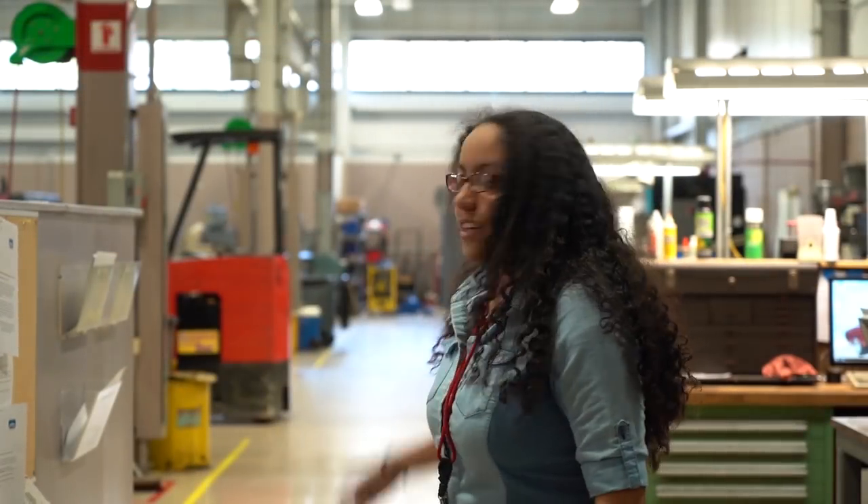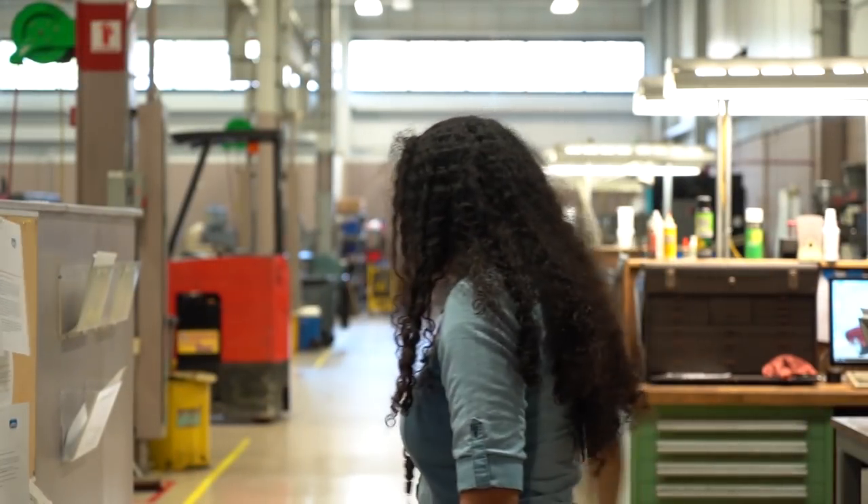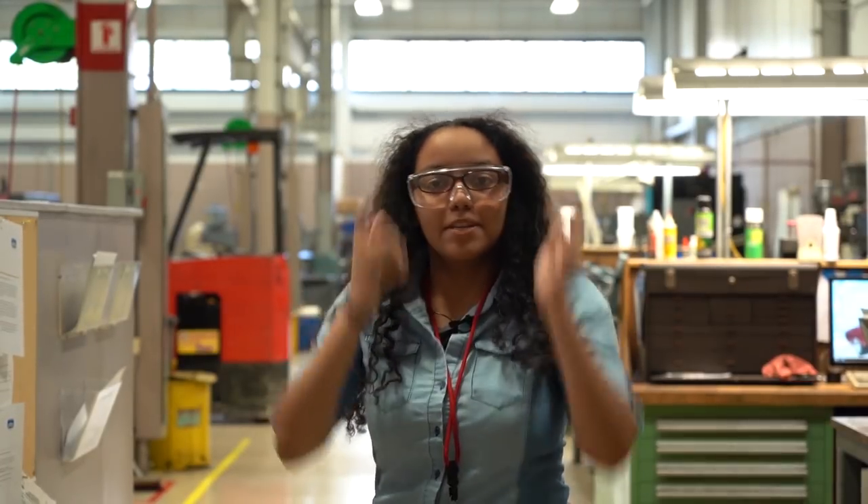This is the factory, so let's take a look inside. Don't forget your safety glasses — you can never be too safe.